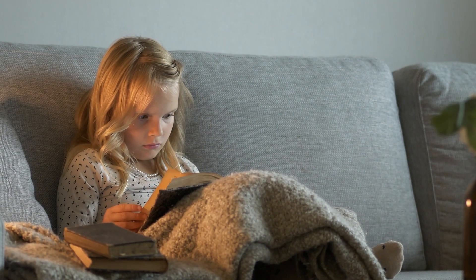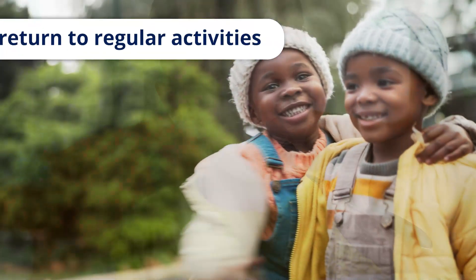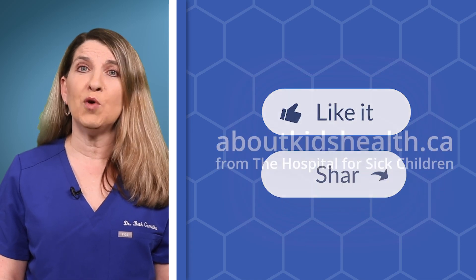After surgery, your child can go back to eating their regular diet, and your child can go back to their regular activities once they feel able to do so. Most children go back to their normal activities within a week or two. I hope you found this video helpful. Subscribe and visit aboutkidshealth.ca for more. Thanks for watching. Stay healthy, everyone.